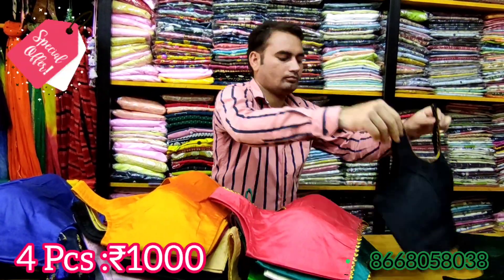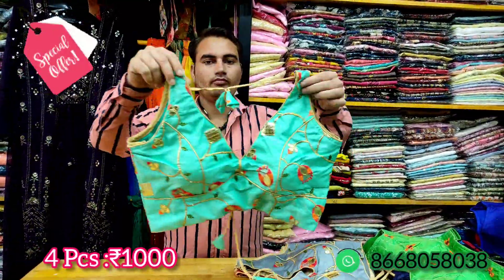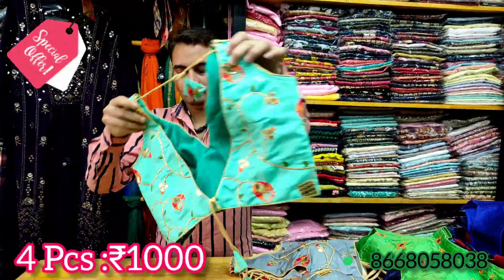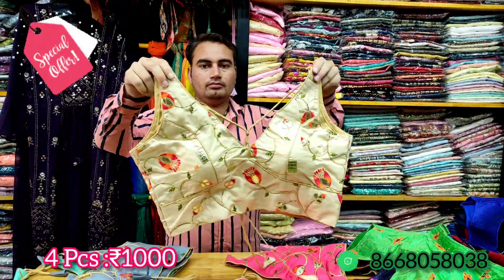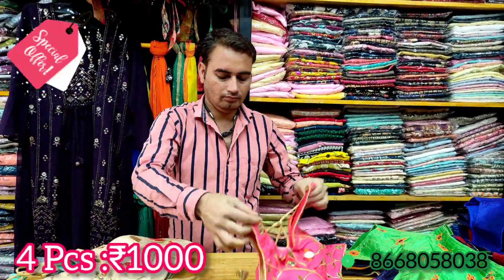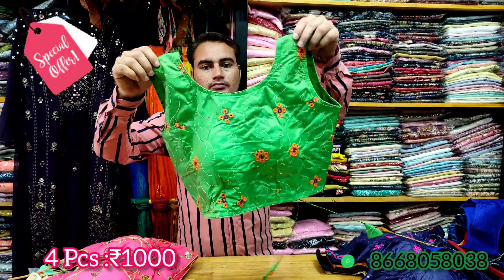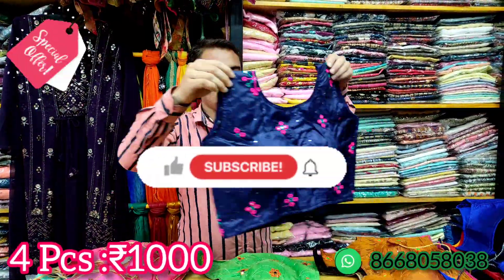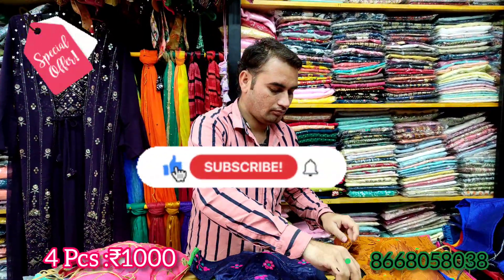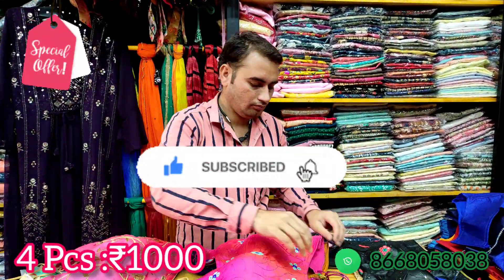Share this with your friends and family. We have a 4-piece combo weekend offer. The next style features a back knot, available in sizes 32 and 38. This video is uploaded daily — subscribe to our channel, like this video, and share this video.